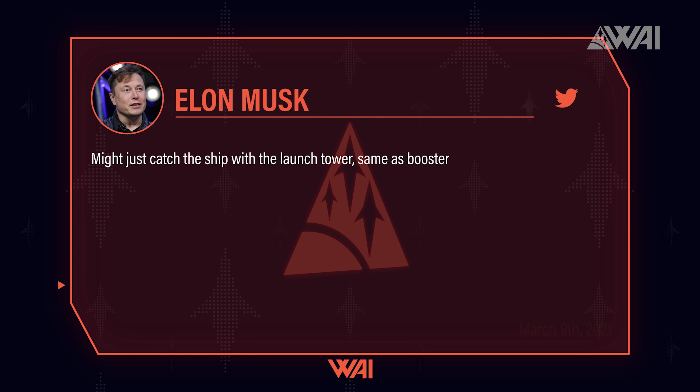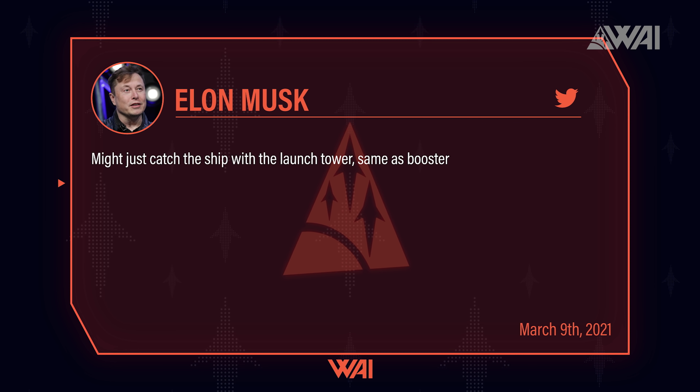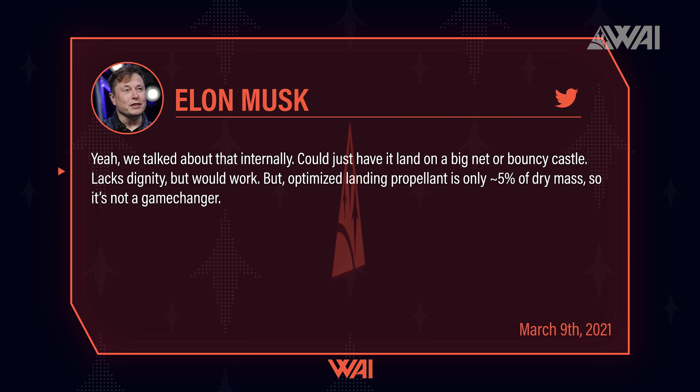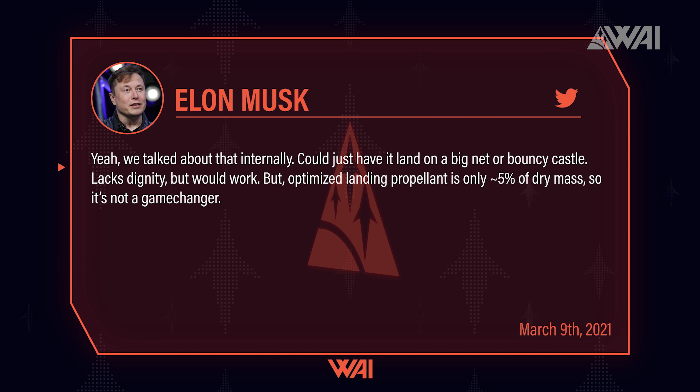And it doesn't just end there either. Musk tweeted on Tuesday that they might just catch the Starship with the launch tower as well — same as the booster. He elaborated further, saying that they talked about it internally, and that they could just have it land on a big net or bouncy castle. It lacks dignity, but it works. So Earth-based Starship variants could have no legs at all?